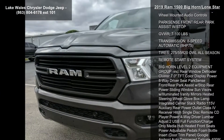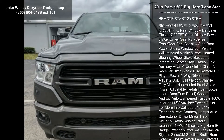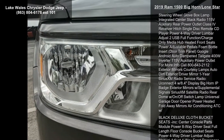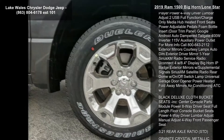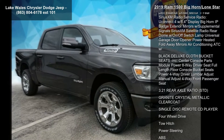Exterior Mirrors Courtesy Lamps, Black Interior Accents, Auto Dim Exterior Driver Mirror, Body Color Front Bumper, Exterior Mirrors with Supplemental Signals, Exterior Mirrors with Memory, Power Folding Mirrors, Power Heated Fold-Away Mirrors, Radio Uconnect 4 with 8.4 Display.